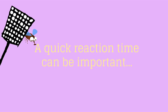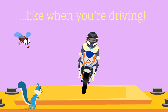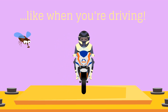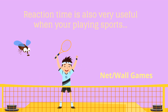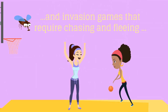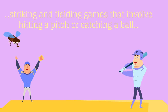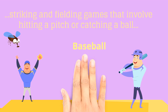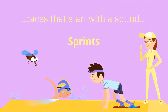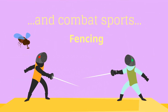A quick reaction time can be important, like when you're driving. Reaction time is also very useful when you're playing sports, like net and wall games, and invasion games that require chasing and fleeing like basketball, striking and fielding games that involve hitting a pitch or catching a ball like baseball, races that start with a sound like sprints, and combat sports like fencing.